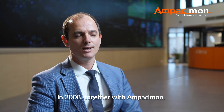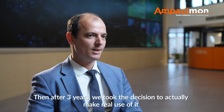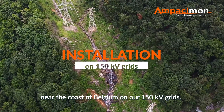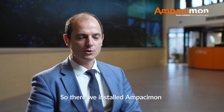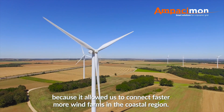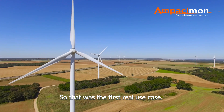In 2008, together with Ampacimon, we put in place the first prototype. Then after three years, we took the decision to actually make real use of it near the coast of Belgium on our 150 kV grid. We installed Ampacimon there because it allowed us to connect more wind farms in the coastal region faster. Otherwise, we had to wait for investment. So that was the first real use case.